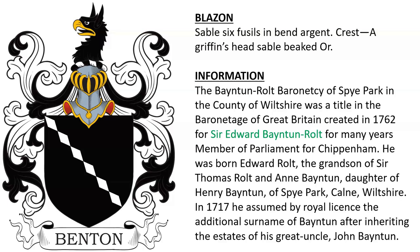He was born Edward Rolt, the grandson of Thomas Rolt and Anne Bainton. Anne was the daughter of Henry Bainton of Spye Park in Wiltshire. In 1717, he assumed by royal license the additional surname of Bainton after inheriting the estates from his great uncle John Bainton. And here we see Spye Park.